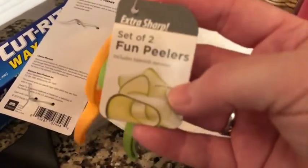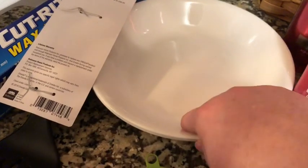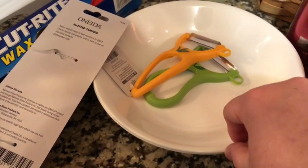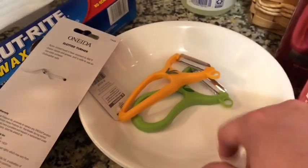I got these — it comes in a set of two — fun peelers for peeling things super thin. I just thought they were cute so I got them. And I got two Corel bowls. These are nice and low bowls. I have a set of white — just a solid white — two of everything that I have just for myself. And I never owned bowls this shape before so I got them.